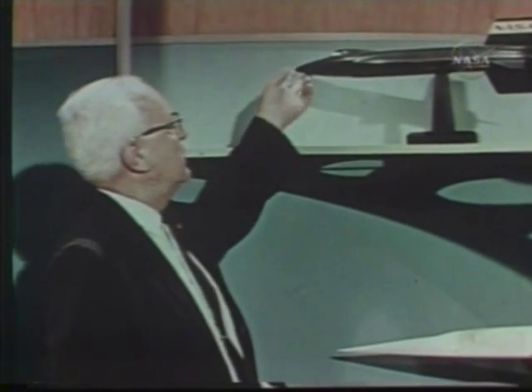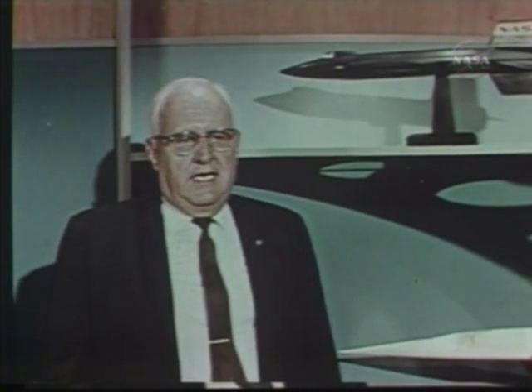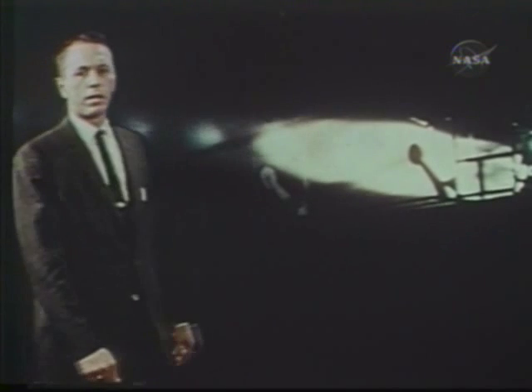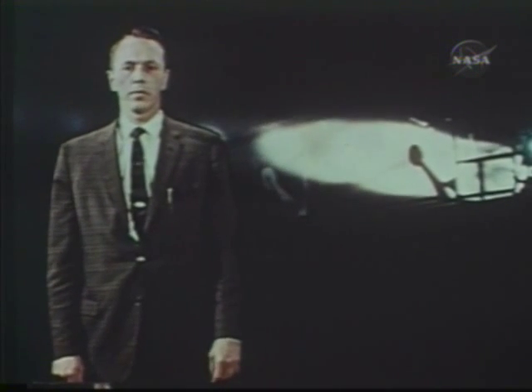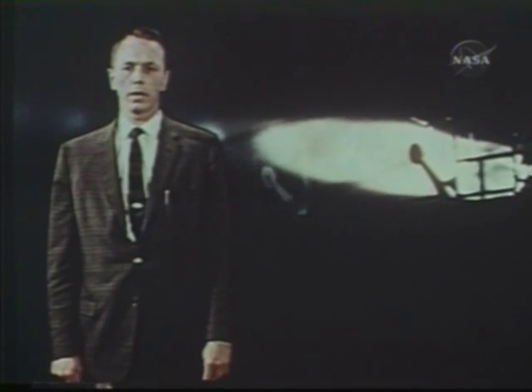We knew the X-15 would look something like this. We knew that it would be a manned aircraft that would fly more than 4,000 miles an hour and as high as 250,000 feet. We knew that like the X-1, the X-15 would be air-launched and propelled in its flight by a rocket motor — the most powerful engine ever installed in an airplane. Of course, we didn't know what kind of a rocket motor that would prove to be. There'd never been anything like it. Designed for a manned system, the 50,000 pounds of thrust in its single chamber had to be controllable at the pilot's discretion.